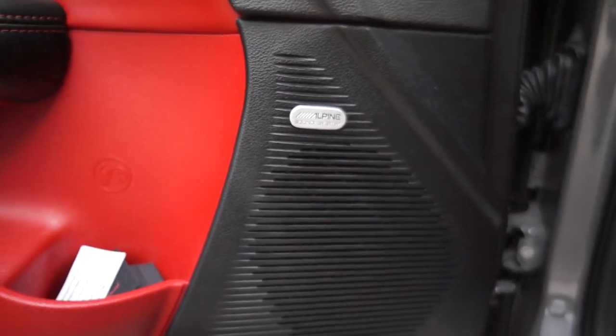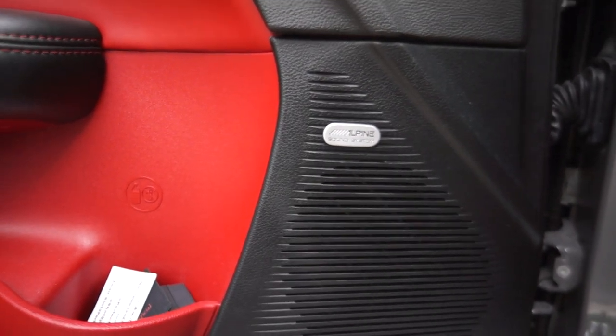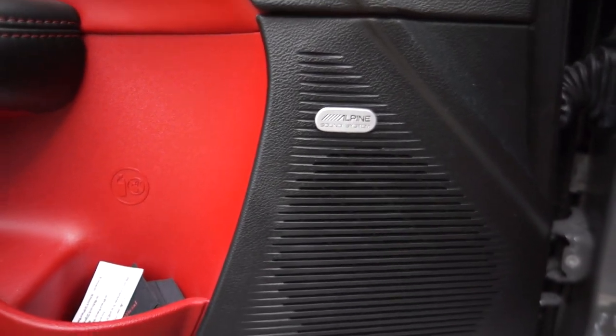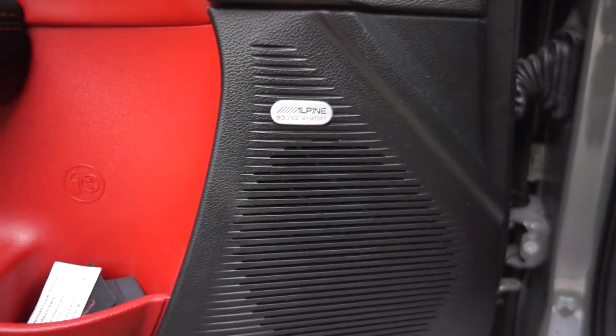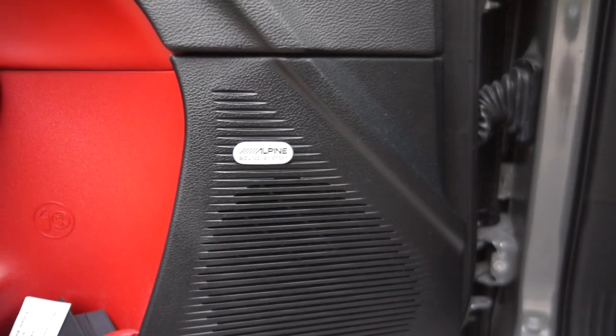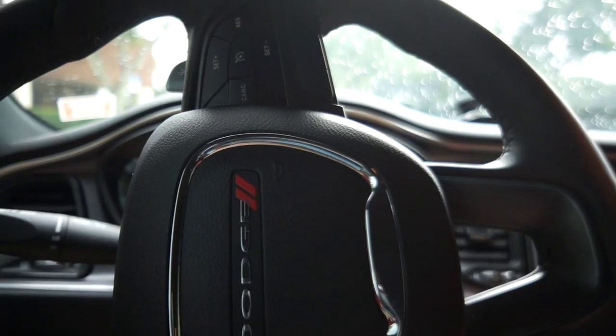The seventh thing I like about this car is the Alpine sound system. I'm not really big on putting aftermarket sound systems in my car, but this one sounds really, really good. It's the best sound system I've had in a car — coming from a 2013 Nissan Altima, this sounds amazing.